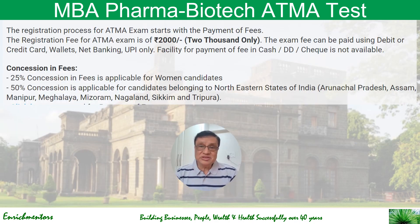The registration process for ATMA begins with payment of the fee, which is just 2,000 rupees. Payment can be made using a debit or credit card, wallet, net banking, or UPI only — cash, demand drafts, and checks are not accepted. There is a 25% concession on fees for women students, and a 50% concession is available for candidates belonging to Northeastern states of India.